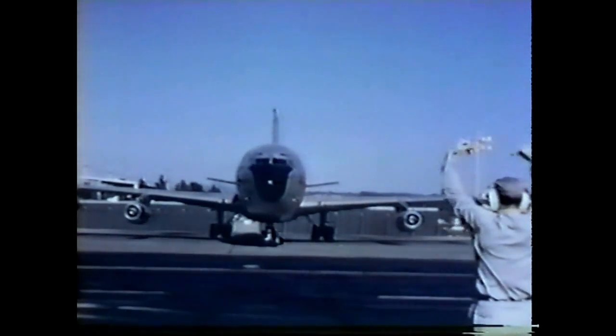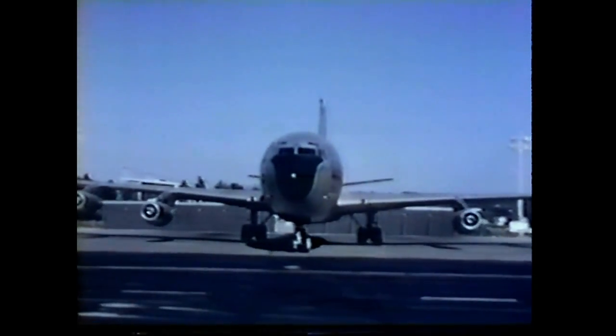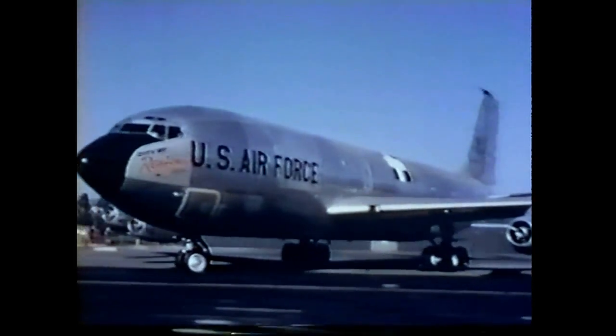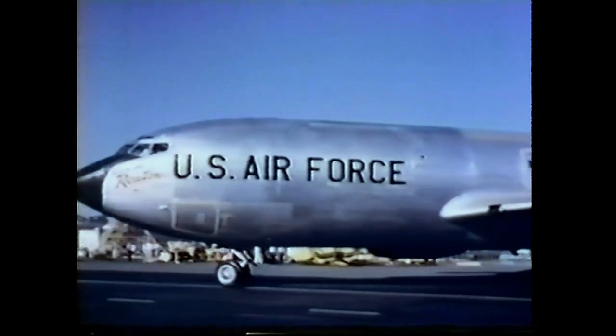For the test program, the KC-135 was instrumented with continuous dynamic recorders and photo recorders. Taxi tests at low and high speeds, begun on August 30, 1956, checked elevator and rudder operation, as well as spoiler and speed brake operation for response, and observations by the pilot of any time lag or possible erratic operation.